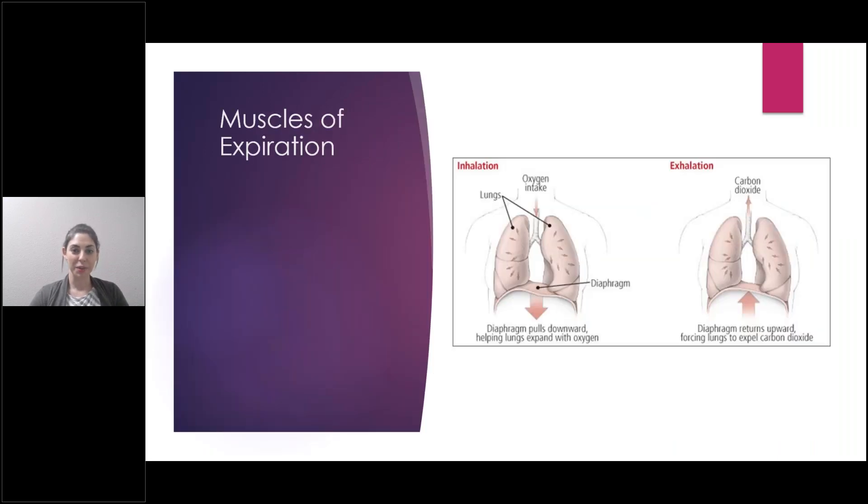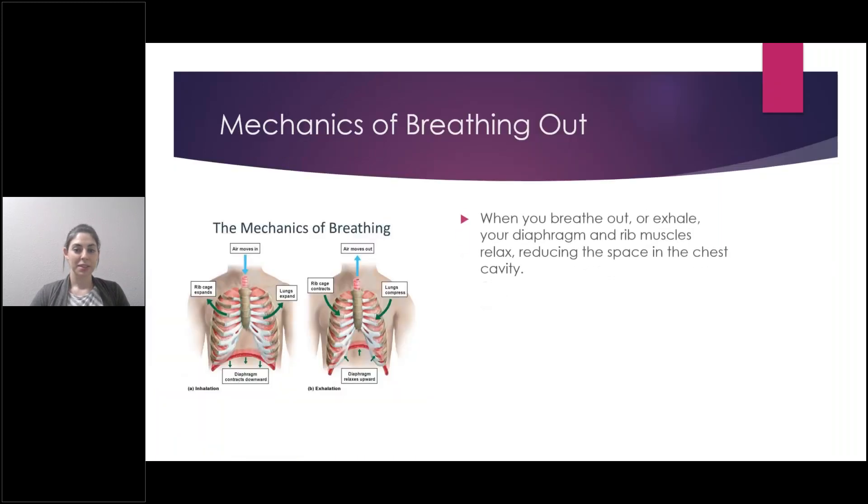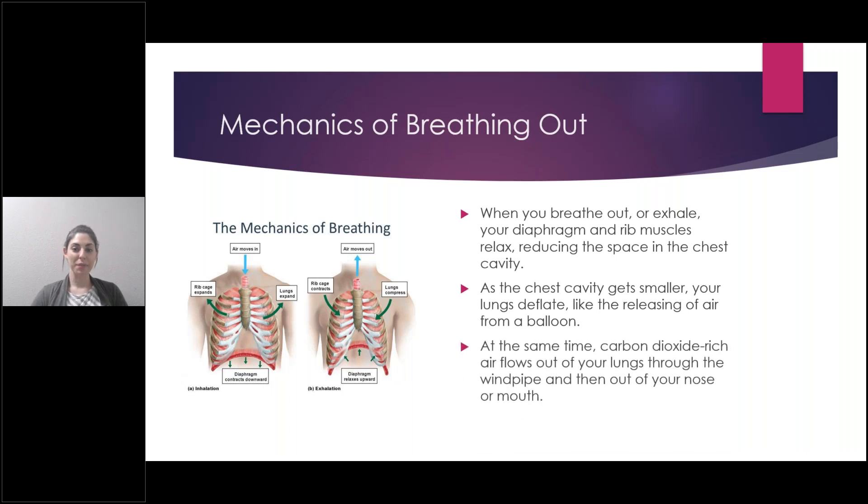The muscles of expiration — breathing out — are typically passive. There aren't any muscles required for this. But when a person is unable to breathe out enough air, accessory muscles kick in, and for expiration those are your abdominal muscles. When you breathe out or exhale, your diaphragm and rib muscles relax, reducing the space in the chest cavity, and your lungs deflate like releasing air from a balloon. Carbon dioxide-rich air flows out through the windpipe and out of your nose and mouth. You don't require any muscles to breathe out unless you have a respiratory disorder or you're working out hard and taking deeper breaths.